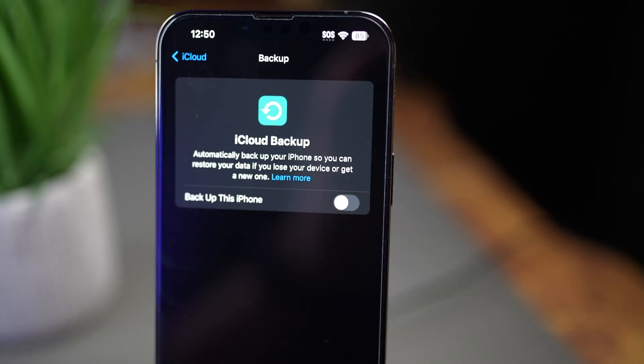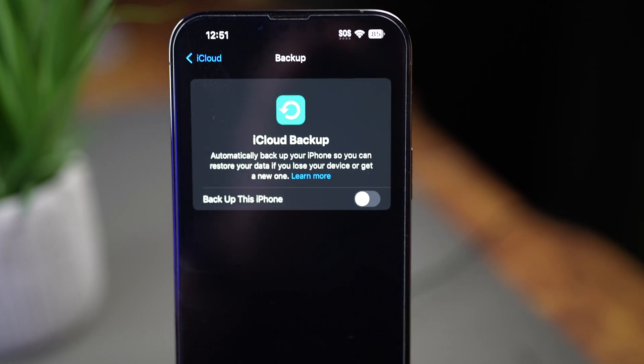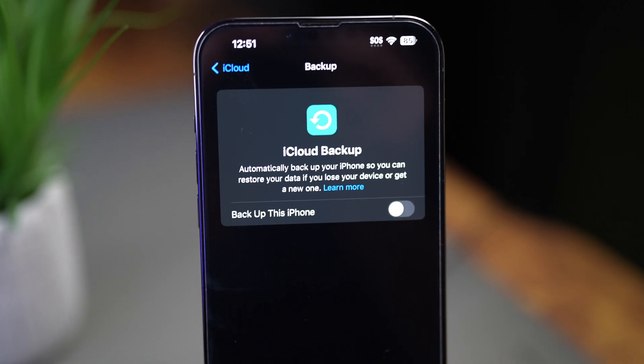You might be wondering: if I'm backing up all my data to iCloud, then why do I still need an iCloud device backup? This is a very valid question. An iCloud device backup includes all your information and settings stored on your device that aren't already syncing to iCloud — things like device settings, home screen layouts, wallpaper, and app organization. This device backup ensures that when you're setting up your new iPhone, everything will look and act exactly the same as on your old one, saving you the time of having to reorganize everything from scratch.